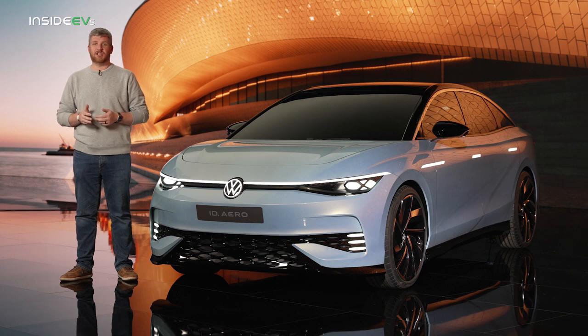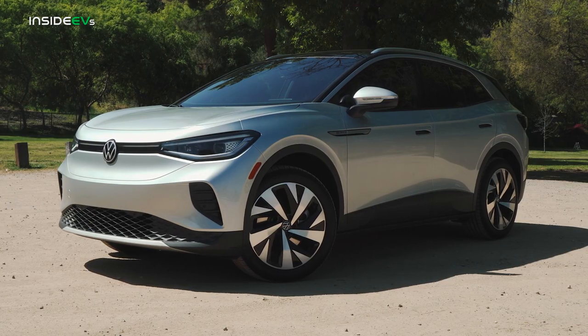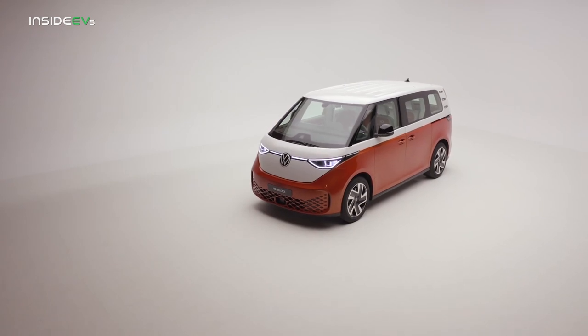So far, Volkswagen's electrification efforts have focused on the practical, like the ID.3 hatchback and the ID.4 crossover, and revivals of icons like the bus, or Buzz as it's now called in 2022.